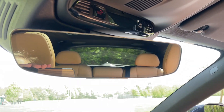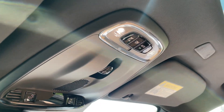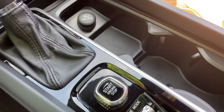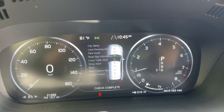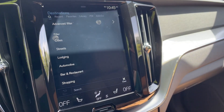Nice frameless auto-dimming mirror. You can connect to your garage door through here. One hard click will open the sunroof. Your ignition switch is right here, and you get to see those safety systems check every time you start up.